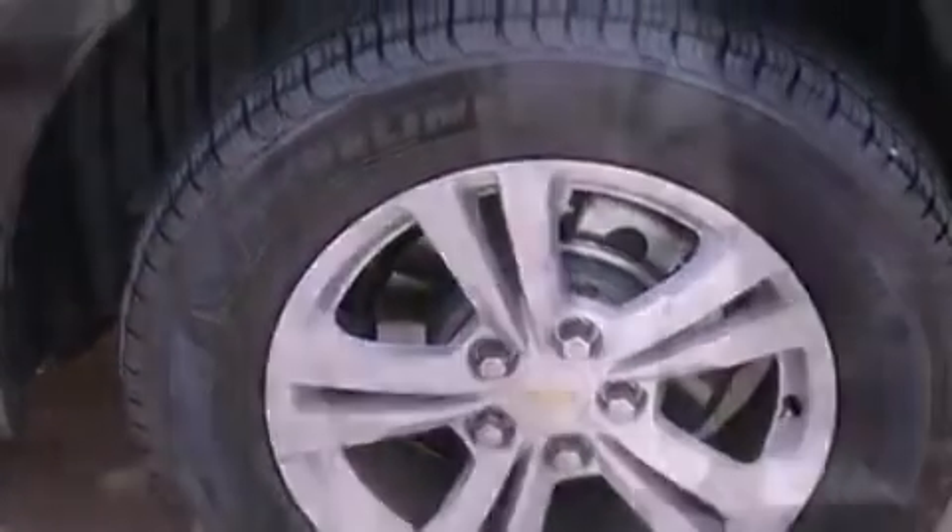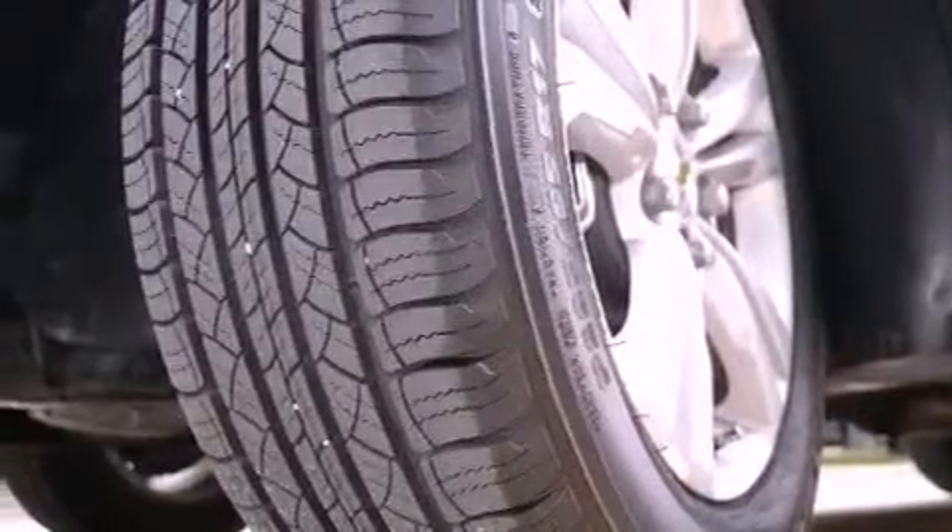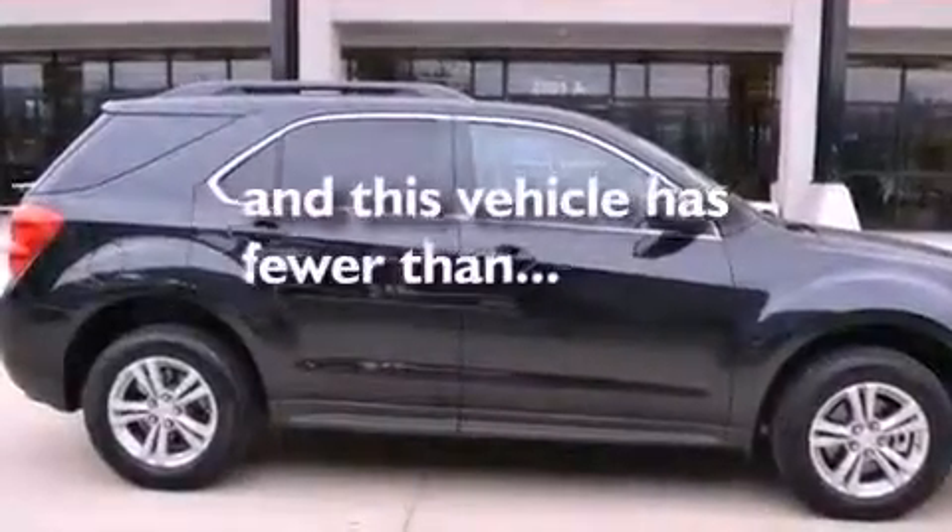Privacy glass, an anti-lock braking system, steering wheel mounted controls, and this vehicle has less than 11,000 miles.